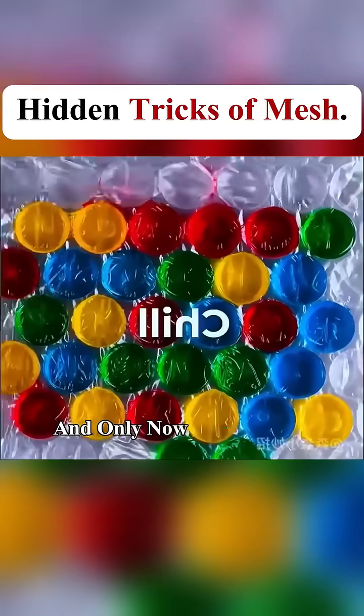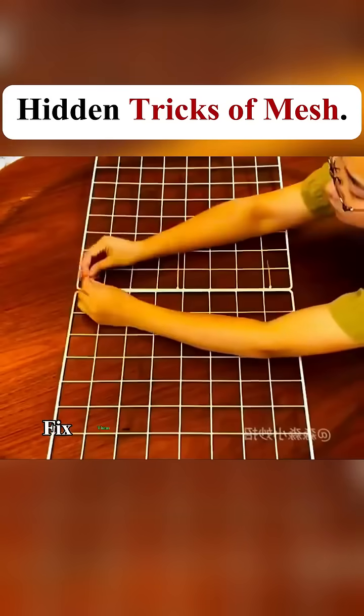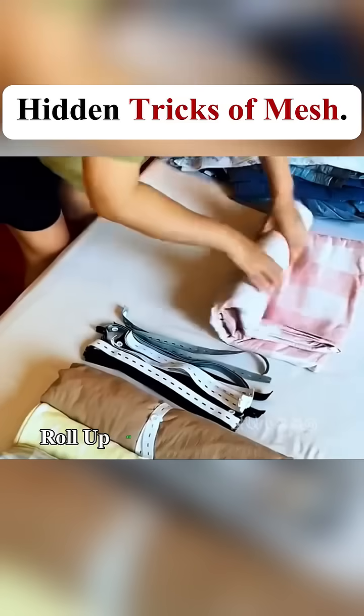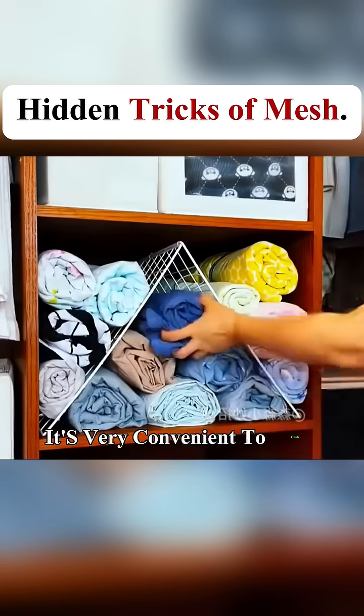I've lived for over 30 years and only now realize how many uses grid panels have. Place two panels together, fix them with a zip tie and you can easily fold them and store them in the wardrobe. Roll up all four-piece bedding, then secure it with a rubber band. It's very convenient to grab.